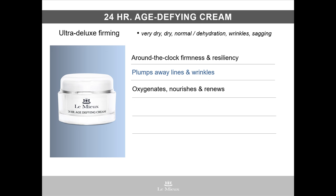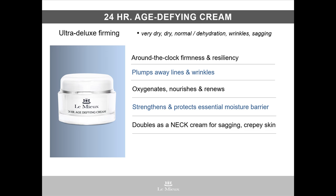It contains Saccharomyces lysate extract, which are anti-inflammatory molecules that oxygenate, nourish, and renew. Shea butter and Kukui butter help strengthen and protect skin's moisture barrier. And yet another reason to love it — 24-hour age-defying cream is that neck cream for treating sagging skin and crepey skin on the neck. I'll talk more about its multiple peptides and key botanical ingredients in a little while.